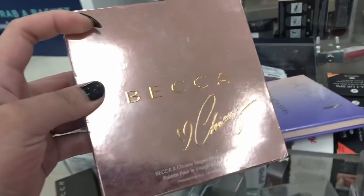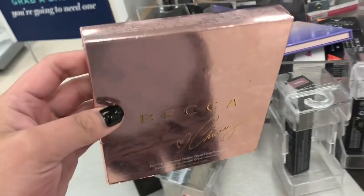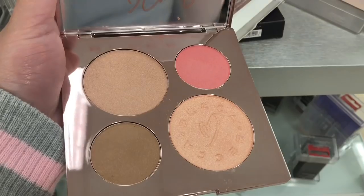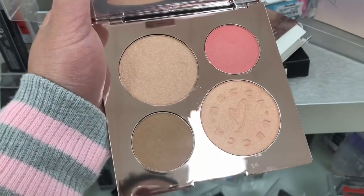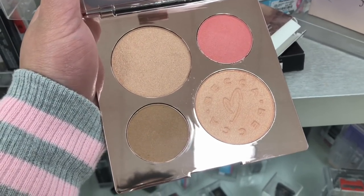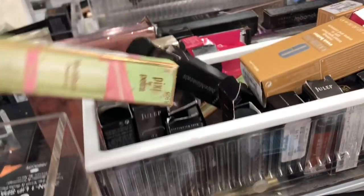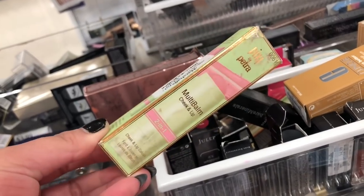Look at what we have here. I was actually so tempted to buy this one — it is only $19.99 at the moment. There is no swatch on any of the products in here, or maybe I'm just blind. But look at these: you've got some highlighter, a bronzer, and a blush, and the packaging is just so beautiful.